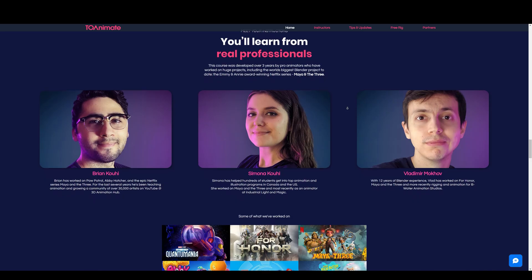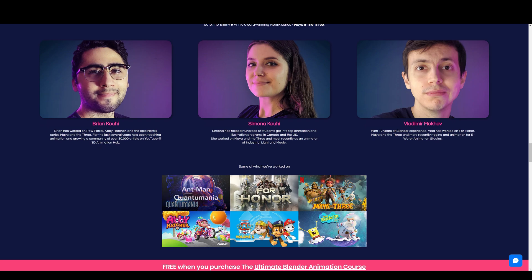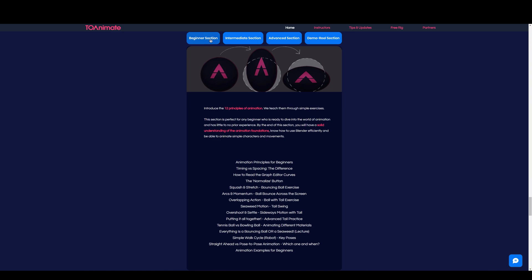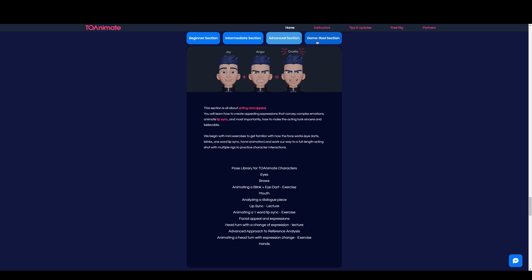The name of the course is 2Animate and it is made available by three pro animators who have worked on huge projects like Marvel's Ant-Man and the Wasp Quantumania and the award-winning Netflix series Maya and the Three. It took them three years to build this comprehensive all-in-one Blender animation course. No matter what your experience level is, this course is a perfect package to jumpstart your animation career.